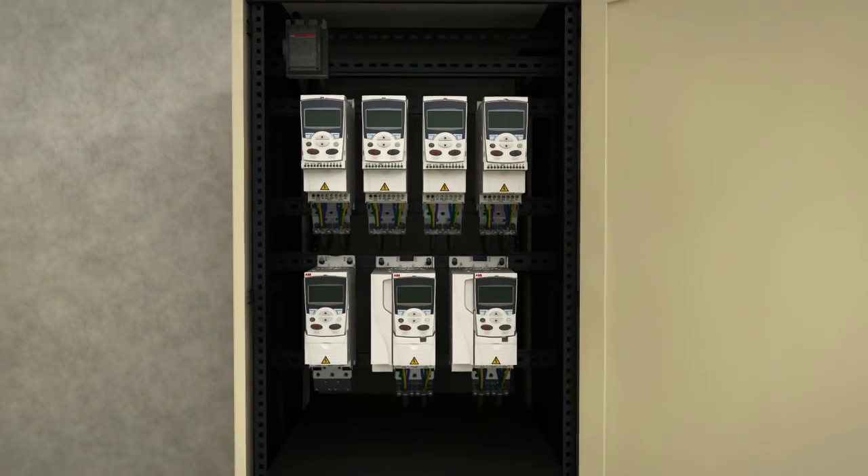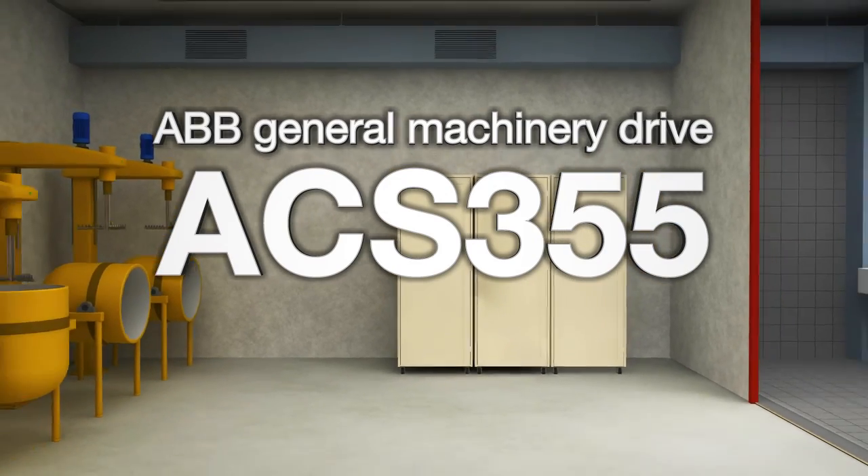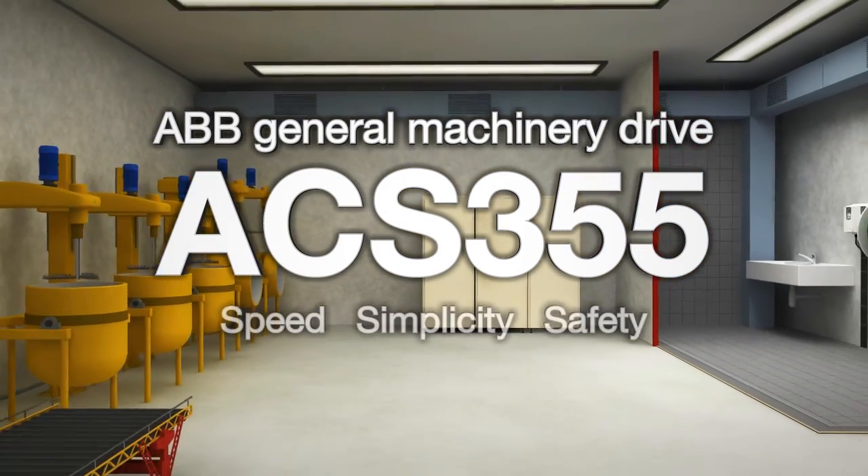The new ABB General Machinery Drive ACS-355: built around speed, simplicity, and safety.